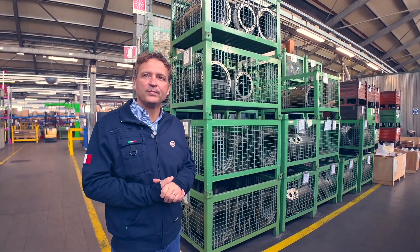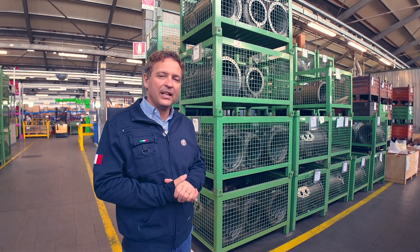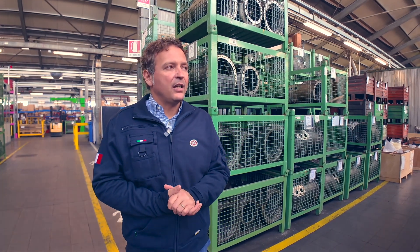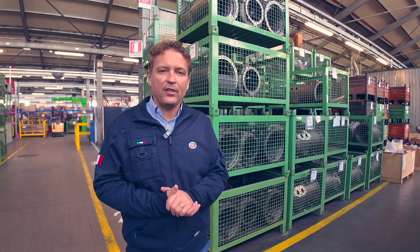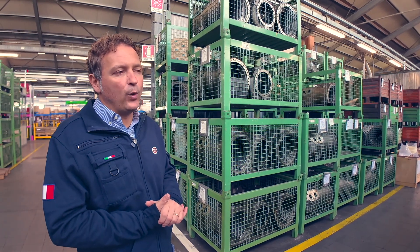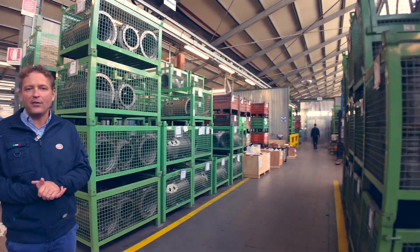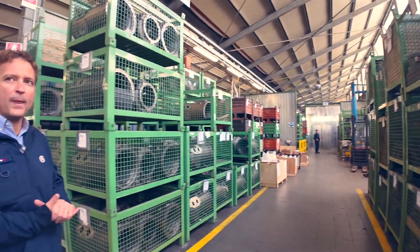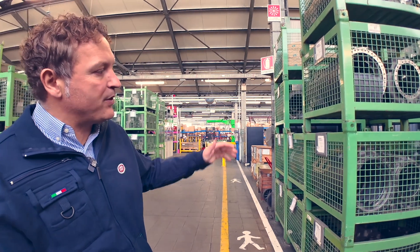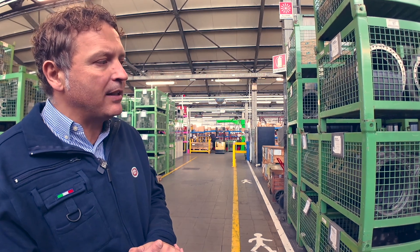Now we're at the very beginning of assembling compressors — in this case CO2 compressors. This is the production stock area where they store the main components needed to build the compressor. Everything you see here turns into finished product in about three weeks. These are crank cases ready to flow into the workshop, all for CO2 compressors. They come from different suppliers, primarily from Italy and Germany.